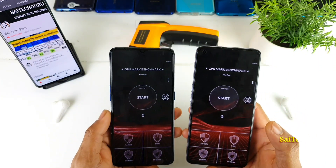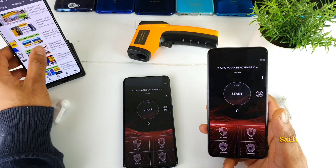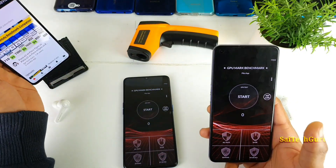Recently I did so many videos on both the smartphones in terms of the battery draining comparison test as well. Make sure to check the links in the description. If you are interested to know more details about the Realme X2 Pro, there are links in the description for the playlist.